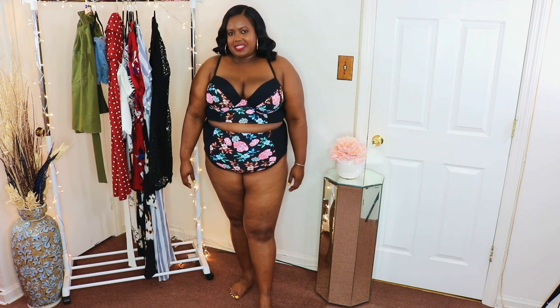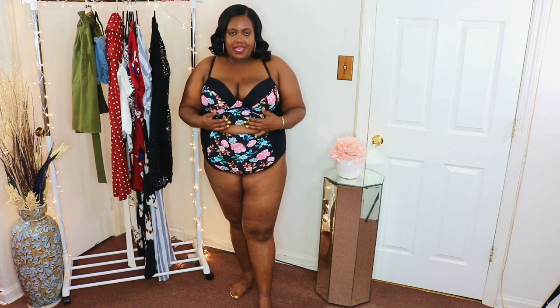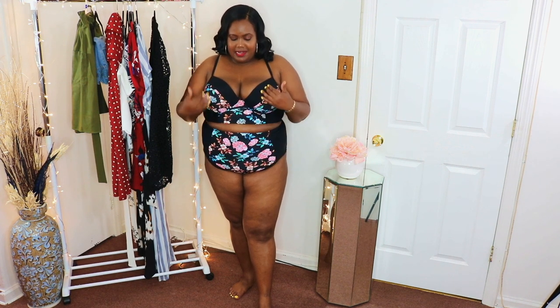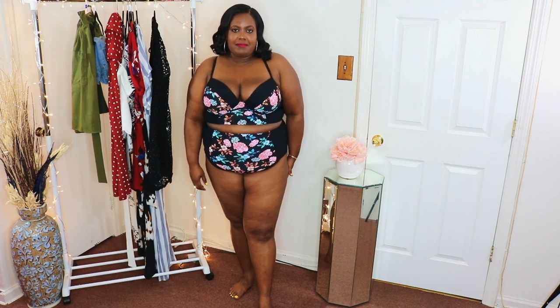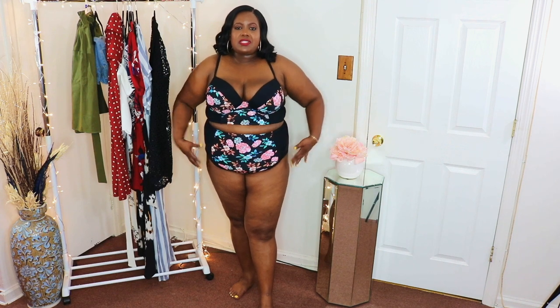The third swimsuit I got is this long line bikini set. I feel so sexy in this swimsuit. I got it in a size 3X. I love the black on the side and the floral detail in the middle. You definitely gotta feel confident to rock this bikini, but it's so comfortable and everything fits well. I love it!